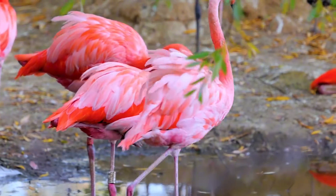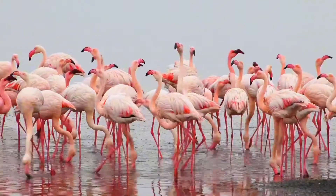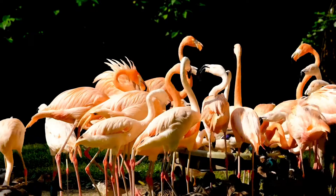Do you know why flamingos are pink? I guess if you clicked on this video, you probably don't, but that's all right. I spent most of my life thinking that they were born this way. But flamingos are actually born with gray feathers and get pink ones as they grow. But how?